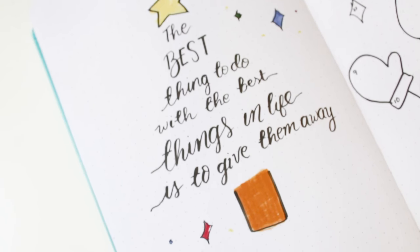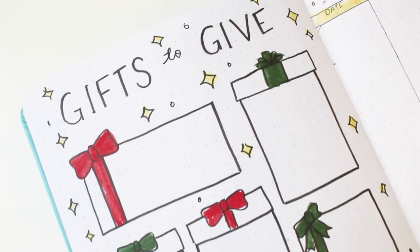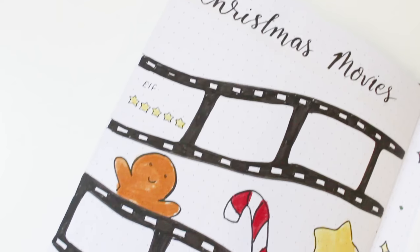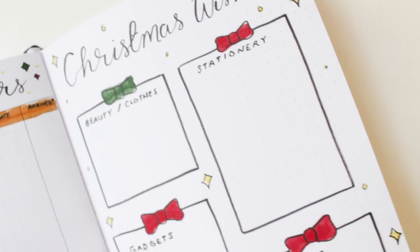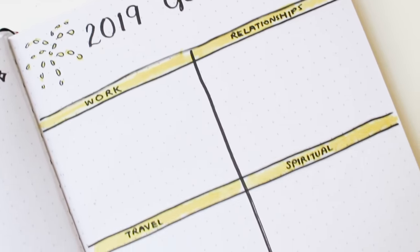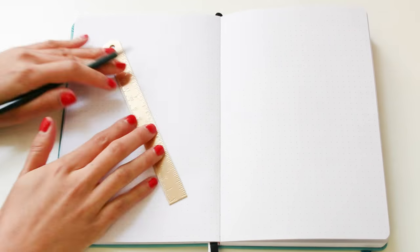Hi everyone, welcome back to Station Island's channel. Today I'm going to share some Christmas page ideas for your bullet journal. Christmas is right around the corner and if you're still not feeling festive, I hope this video helps you out a little bit. I will also be announcing the winners of our December plan-with-me giveaway, so if you're curious to know who won, please keep watching.